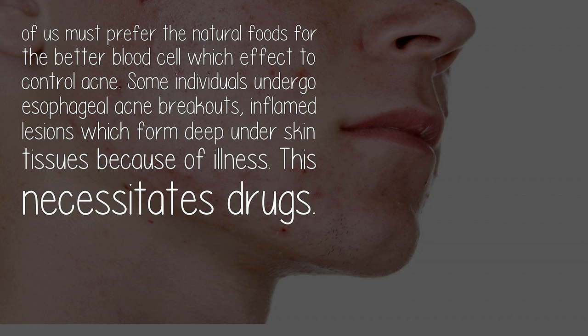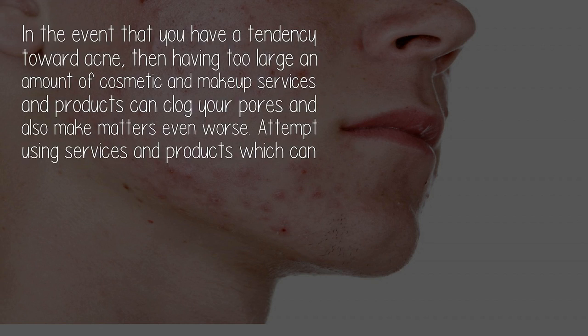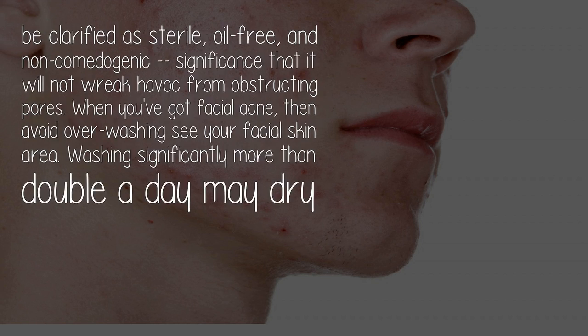Step three: use oil-free products. If you have a tendency toward acne, having too large an amount of cosmetic and makeup products can clog your pores and make matters worse. Attempt using products that are described as sterile, oil-free, and non-comedogenic, meaning they will not cause problems by obstructing pores.